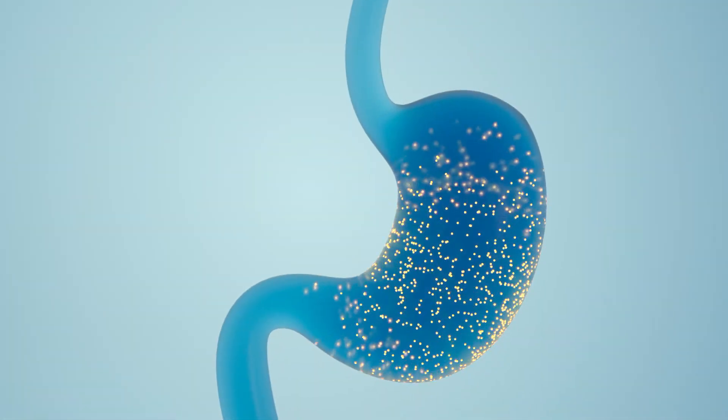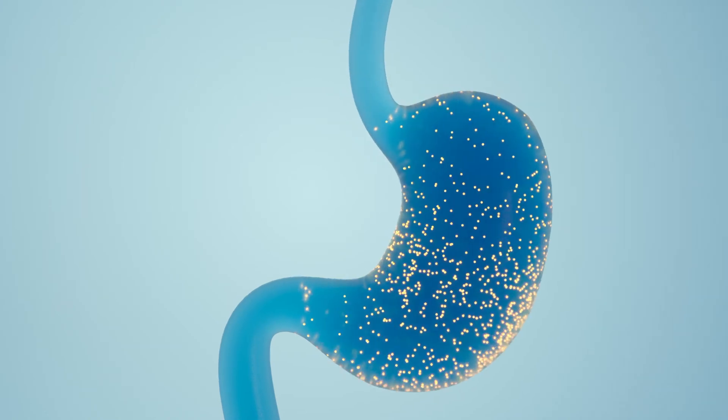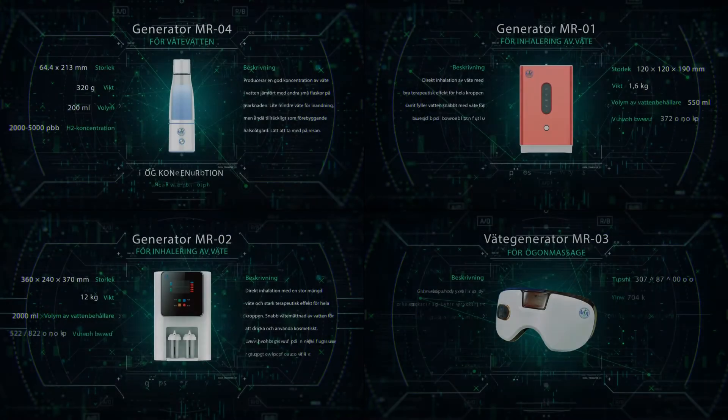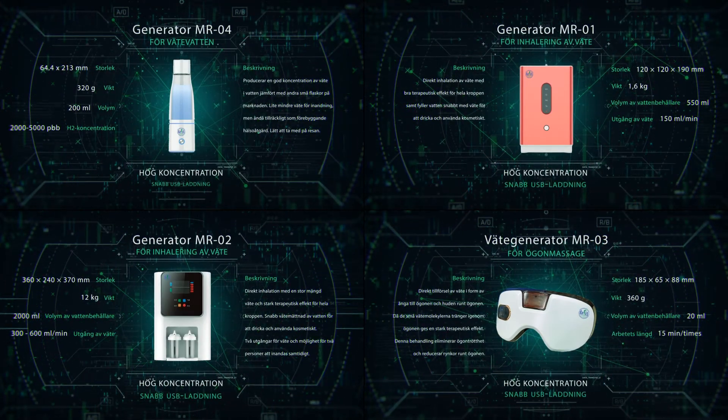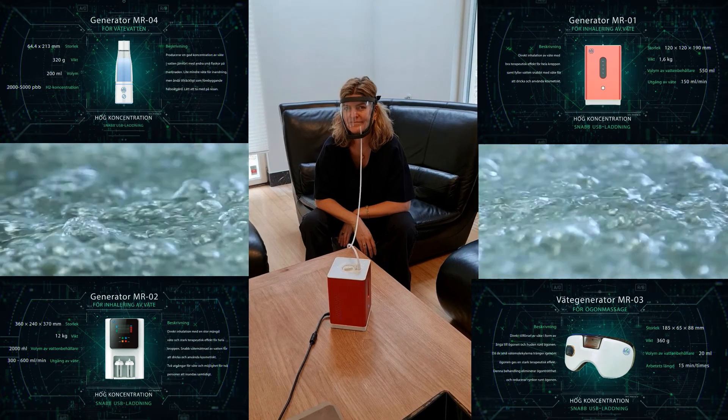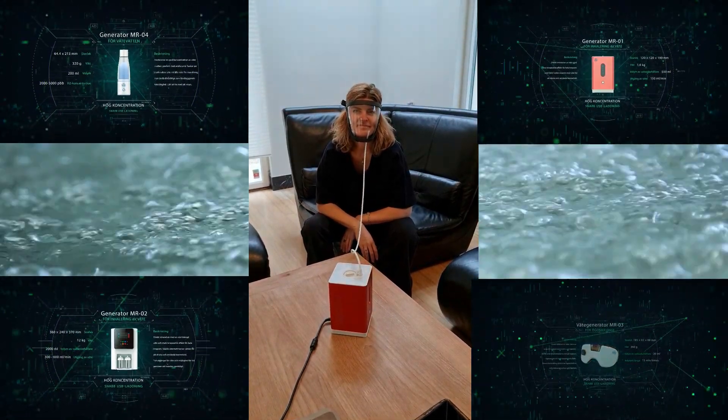These and many other studies show that hydrogen water is a unique and effective skin care product. When drinking hydrogen water and inhaling hydrogen gas, the rejuvenating effect comes from within. By washing with hydrogen water, spraying it on the skin, or adding it to cosmetics, we affect the skin from the outside. With modern equipment, it is also possible to produce masks in which hydrogen gas comes into direct contact with the skin and rejuvenates it. We highly recommend using hydrogen water and hydrogen gas as an indispensable anti-aging agent.